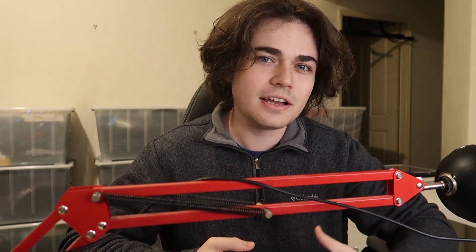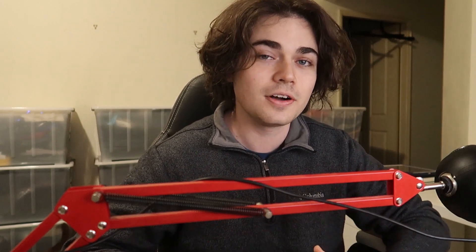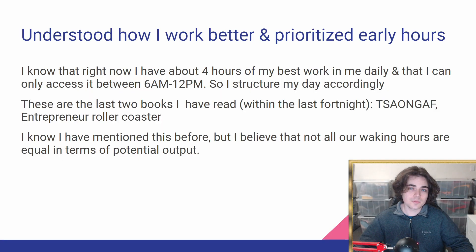Finally, I wanted to explain the mentality change that has helped increase my eBay sales. In order to be more productive, I made it my goal to better understand how I work and optimize my life around that. I've worked out over the past year and a half — and specifically the past few months — that I have around four hours of my best work in me each day, and I can only really access that level of mental focus between the hours of 6am to 12pm. That might seem a bit specific, but that's just what I've found so far.